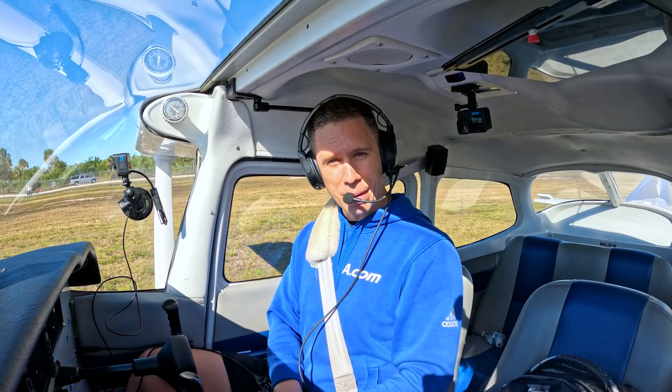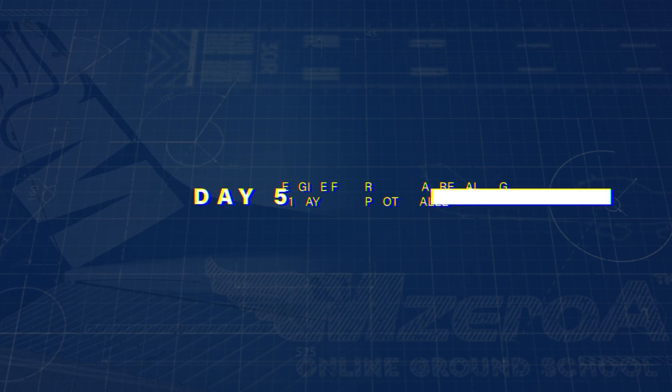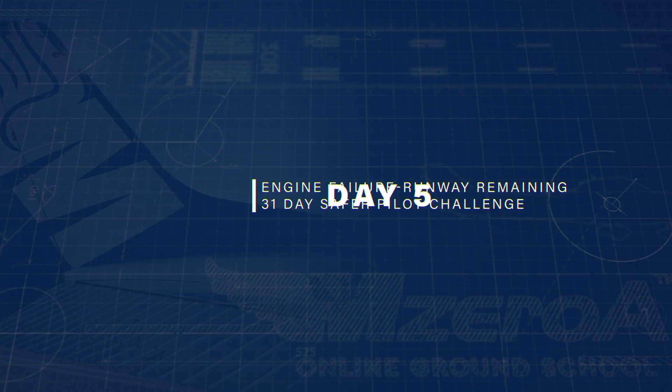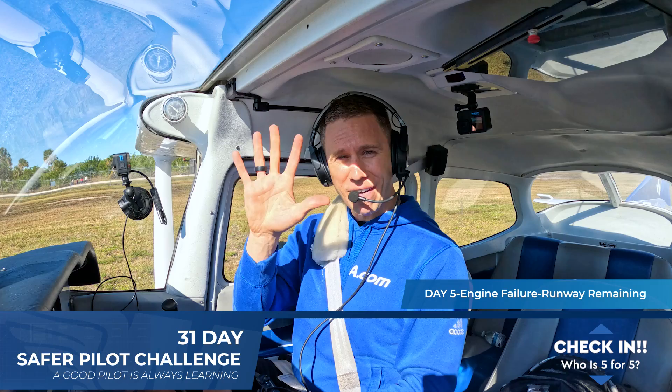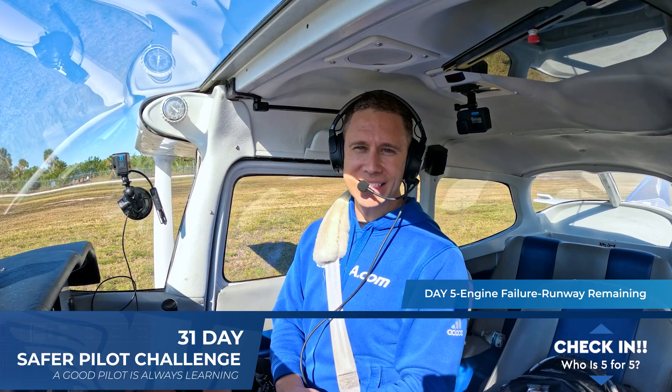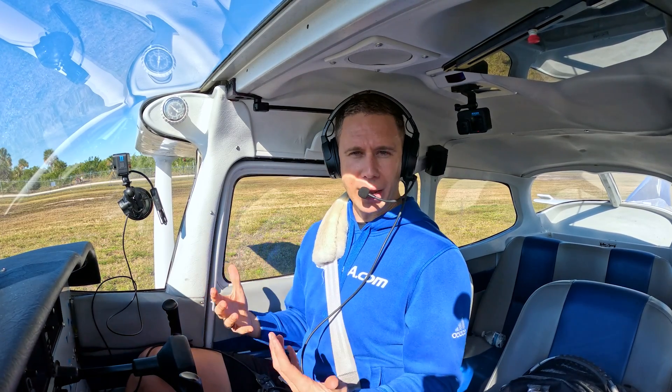It's day 5 of the 31 Day Safer Pilot Challenge and we're going to have an engine failure on takeoff with runway remaining. Alright MZRA Nation, welcome into day 5. Check in down below — who is 5 for 5 on the 31 Day Safer Pilot Challenge? Today we're going to simulate an engine failure on takeoff with runway remaining.